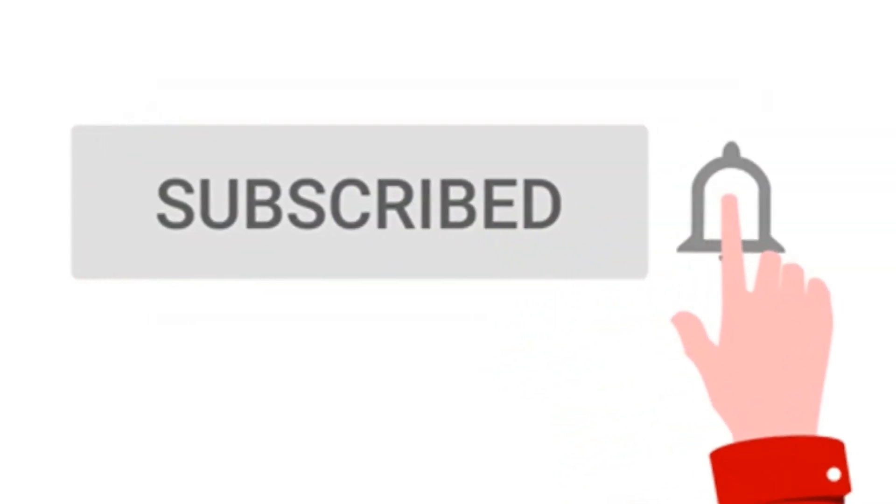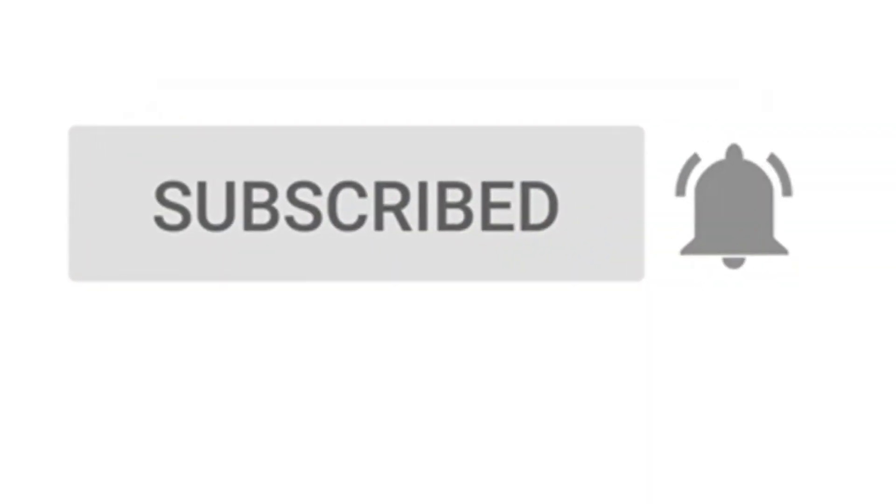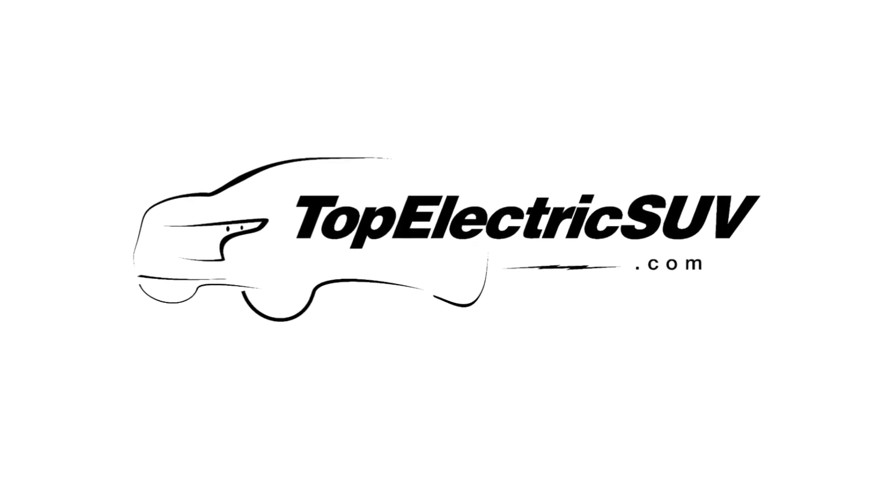If you like this video, subscribe to Top Electric SUV and hit the bell icon to stay notified of all the latest electric vehicle news.